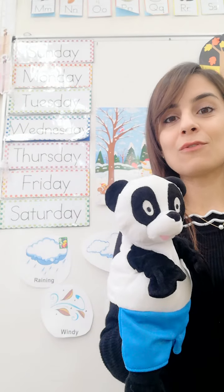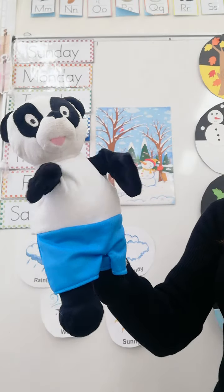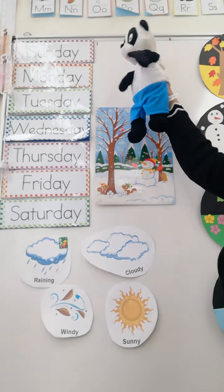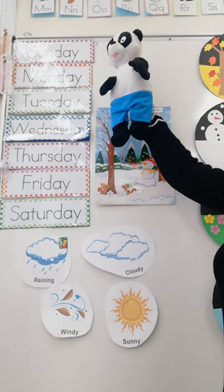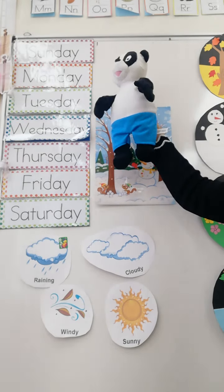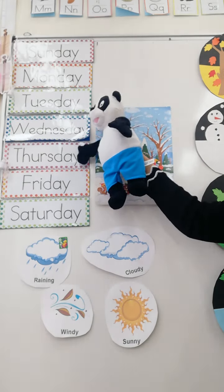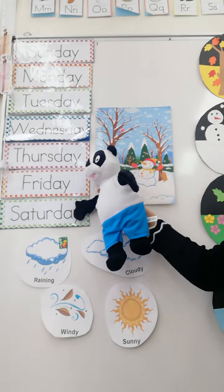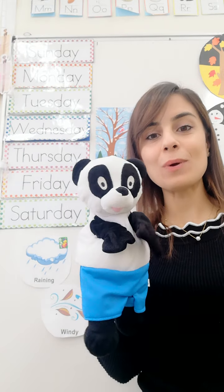First let's do the days of the week. How many days are in a week? Tell me Peter Panda, how many days are in a week? There are seven days. Yes, there are seven days. What are they? Sunday, Monday, Tuesday, Wednesday, Thursday, Friday and Saturday. Yes, so these are the seven days of the week.